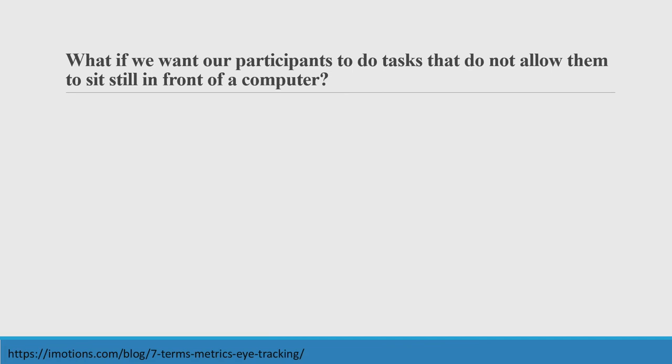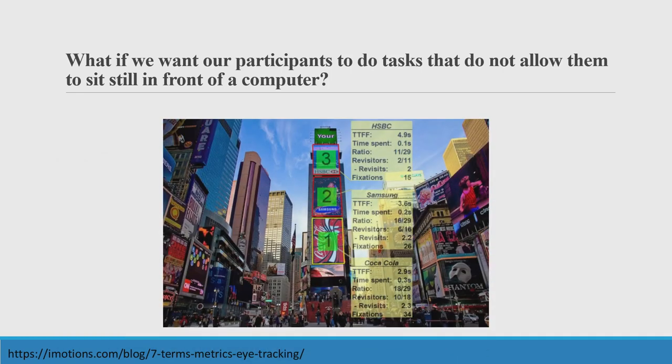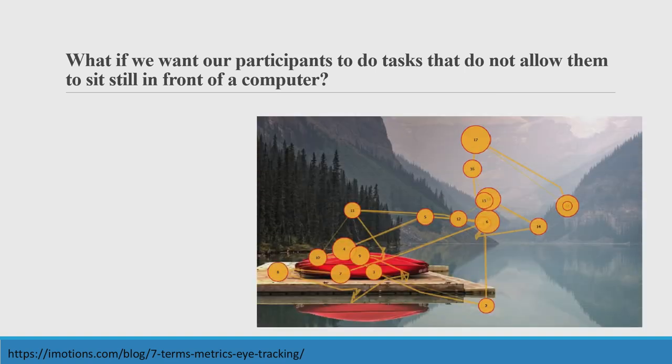Here come some questions. What if we wanted to investigate eye movements when participants cannot sit still? For example, if we want to investigate road driving behavior—designing advertisement boards on a highway that are less disturbing to drivers—what kind of road signs do they pay more attention to? Or if we want to investigate eye movements in Times Square, what kind of billboards are people paying attention to? Or what about scan paths when participants are in museums appreciating art? There are so many interesting topics that do not allow participants to sit in front of a computer.